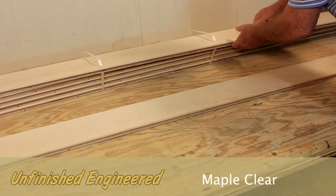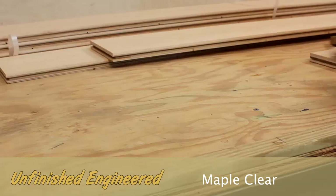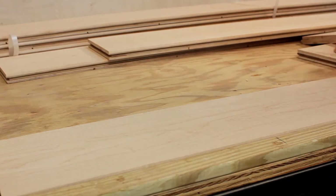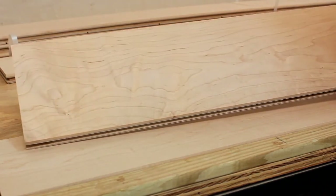Clear maple is a unique open-grained hardwood, meaning it has less graining compared to a popular white oak, as an example. It's used predominantly for a sleek, contemporary look.